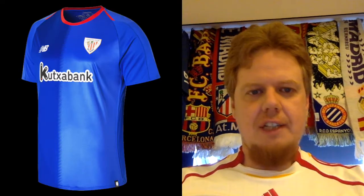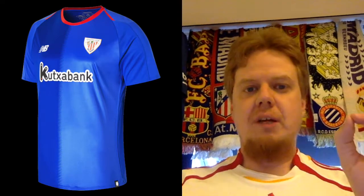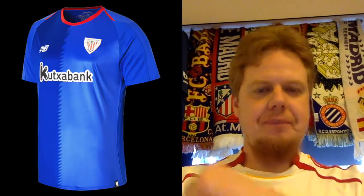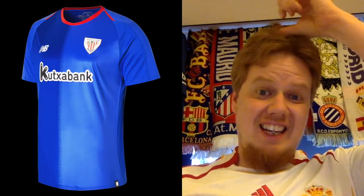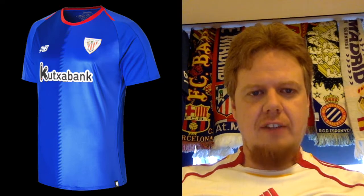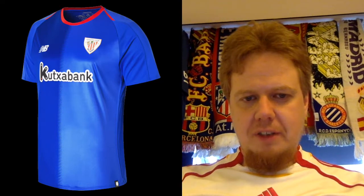The away jersey is also kind of an interesting look. Again, I hate the New Balance stripes going from the collar along the shoulders — I'll say that every time we see a New Balance kit. But I do like the red crew neck collar, and this jersey in light blue and a darker blue is appealing.